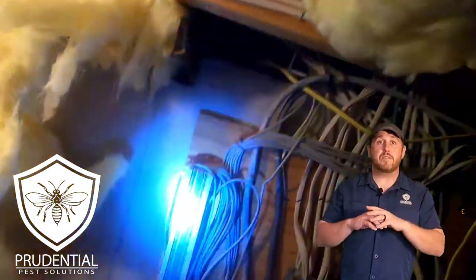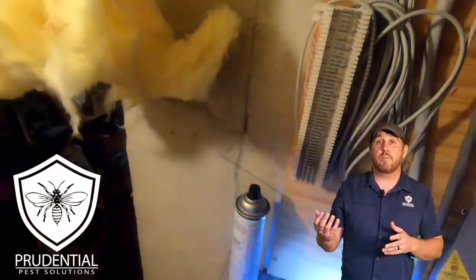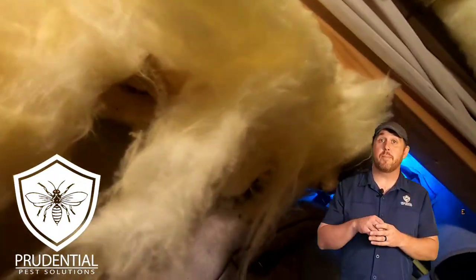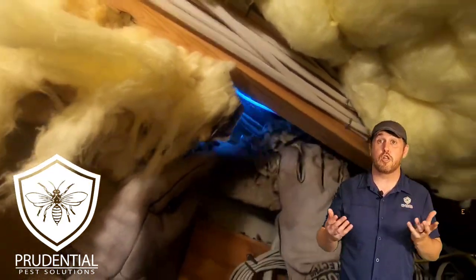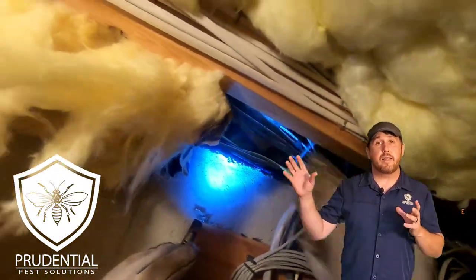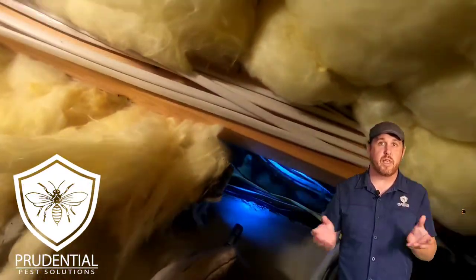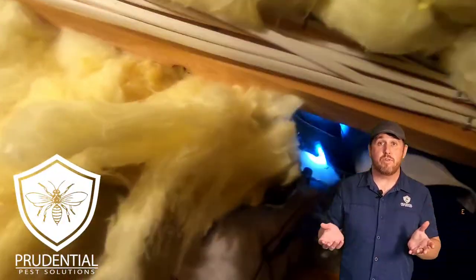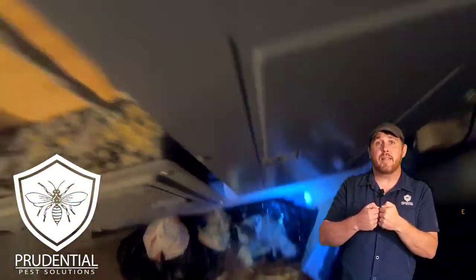As part of our general process, we're going to treat and remove this nest, and then on the outside we're going to apply a long-term residual dust into the space where the main electric was coming into the house. That's going to give us some good lasting protection and residual longevity, because after removing the nest there are always going to be stragglers — workers outside gathering resources and returning to the nest. We want to chemically block those from coming back into the house.